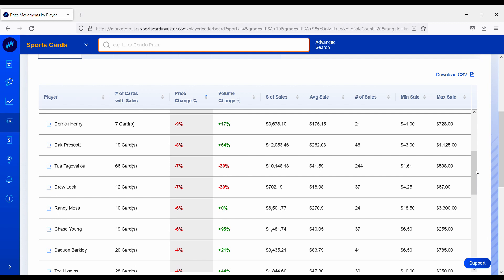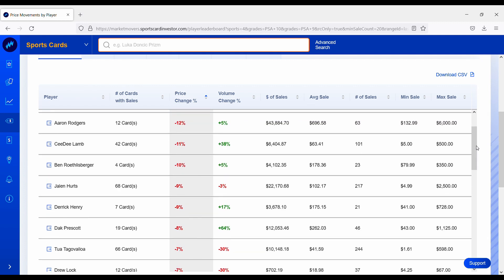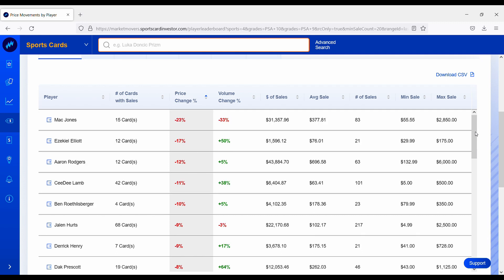Saquon Barkley, running back on the New York Giants, is down 4%. Chase Young, defensive end on the Washington football team, is down 6%. Randy Moss, a legend, is also down 6%. Drew Lock seems to make this list every week — his rookie card portfolio is down about 7%. Tua Tagovailoa is also down 7%. Dak Prescott had a pretty disappointing wild card game against the San Francisco 49ers and they ended up losing — so his rookie card portfolio is down about 8%. Jalen Hurts is down about 9%, with a lot of speculation as to whether the Eagles are going to draft another quarterback, as Hurts has not been progressing in his passing game.